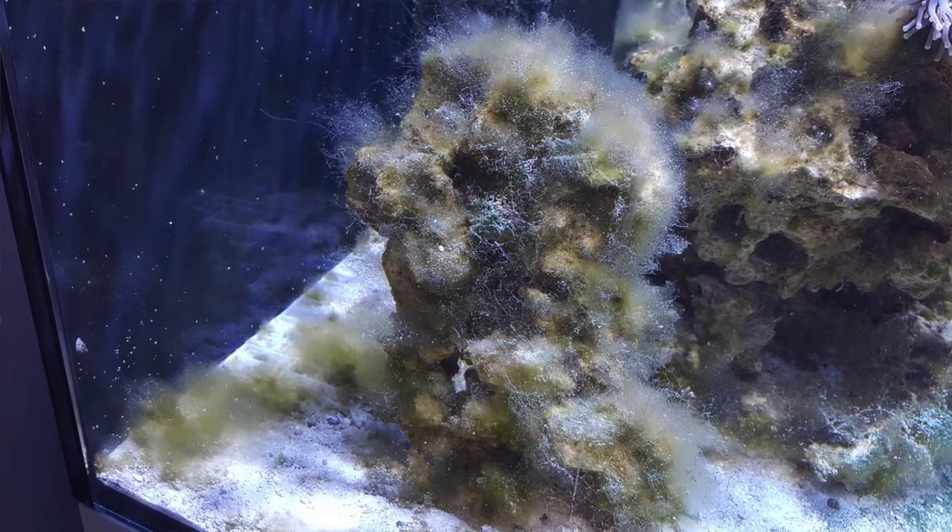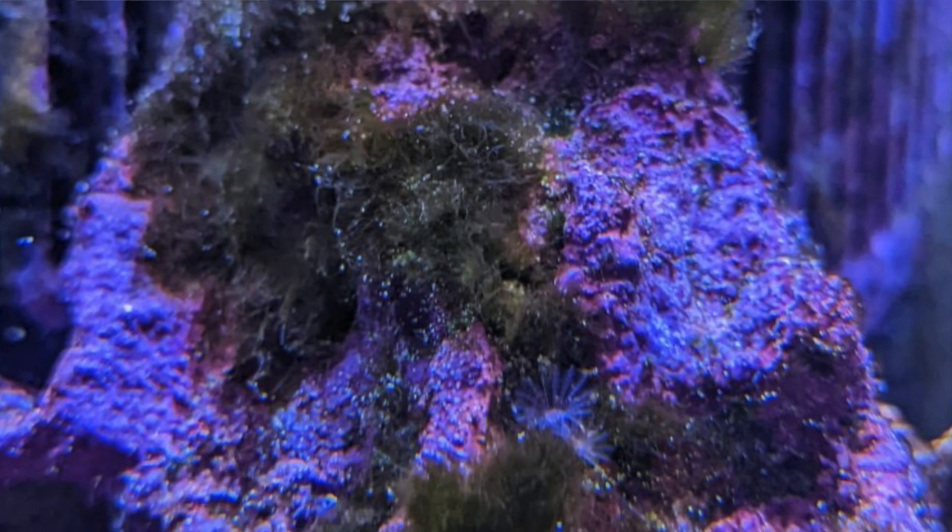Bryopsis, although it looks like green hair algae and is kind of similar — it looks grassy — it's a lot shorter at the base where it attaches to the rock. So you can't actually peel it off and get rid of it manually like you can with green hair algae. They look so similar that people are going to give you the wrong advice. If you notice that when you try to peel it off the rock it's very short and dense at the base, even if it had grown long and fluffy — if you try to peel off the long and fluffy part, there's a really dense thick layer on your actual rock.